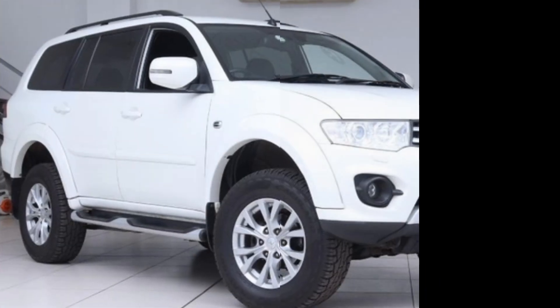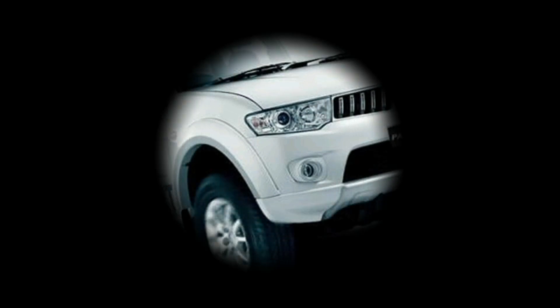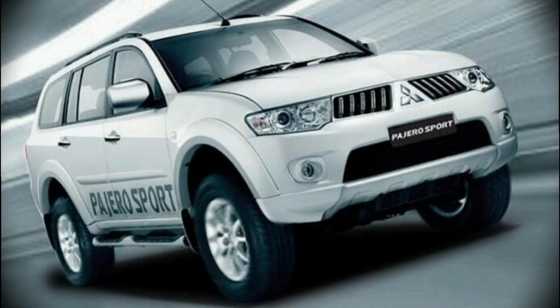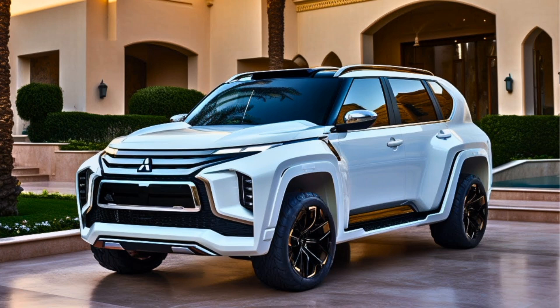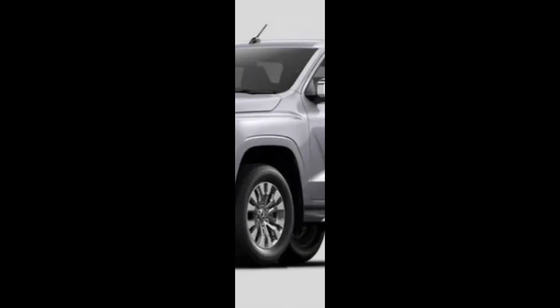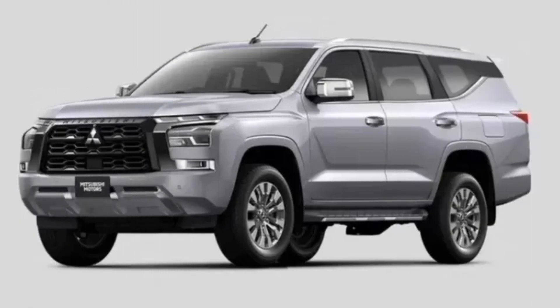Here are some of the key features of the 2025 Mitsubishi Page Aerosport: new exterior design with a more aggressive and modern look, new interior with a more spacious and comfortable layout, new 2.3-liter turbocharged four-cylinder engine, available in two trim levels SEI and GLS, and expected to go on sale in the United States in the first quarter of 2024.